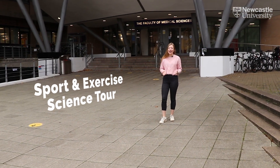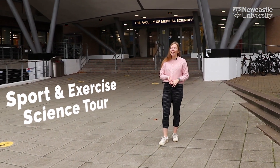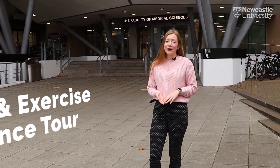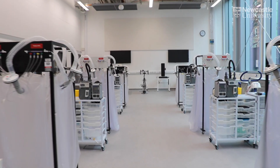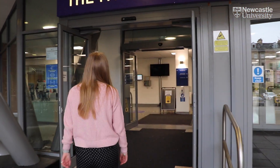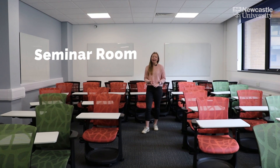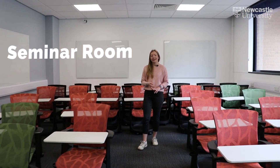Welcome to the tour of Sport and Exercise Science. We're going to start here at the Faculty of Medical Sciences, then we'll move on to our brand new state-of-the-art Sport and Exercise Science labs. We have a variety of teaching methods on our programmes, from lectures and seminars as well as lab sessions.